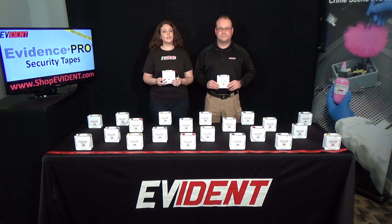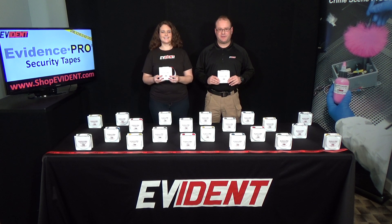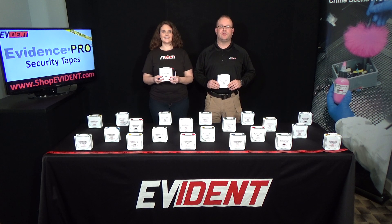Evidence Pro security tapes are provided with multiple imprints including a white writing line for adding your signature and date. Custom imprinted tape for your specific agency is also available. Please see our website for more information at shopevident.com.